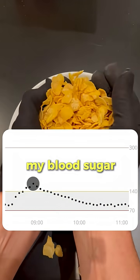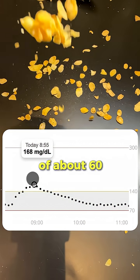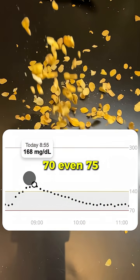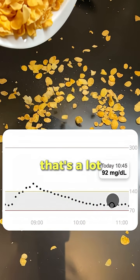So here we see that indeed my blood sugar has significantly increased. That's a spike of about 60, 70, even 75 milligrams per deciliter. That's a lot.